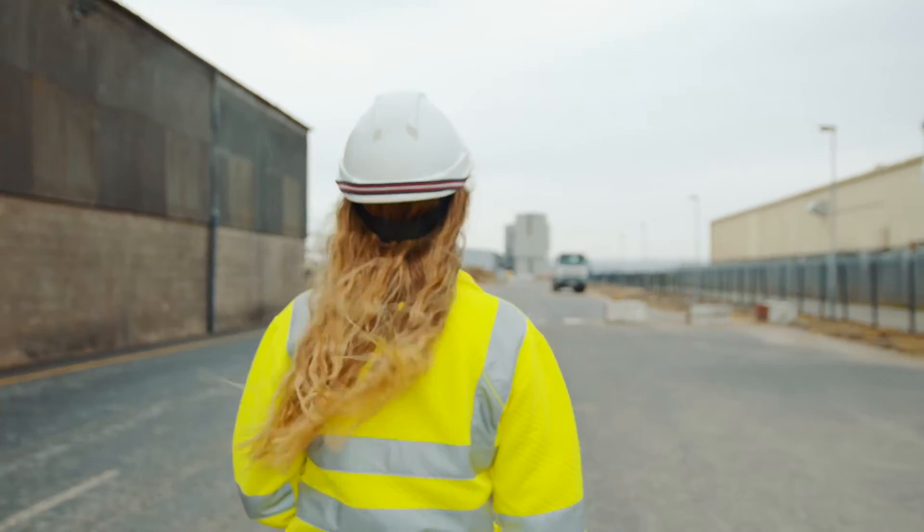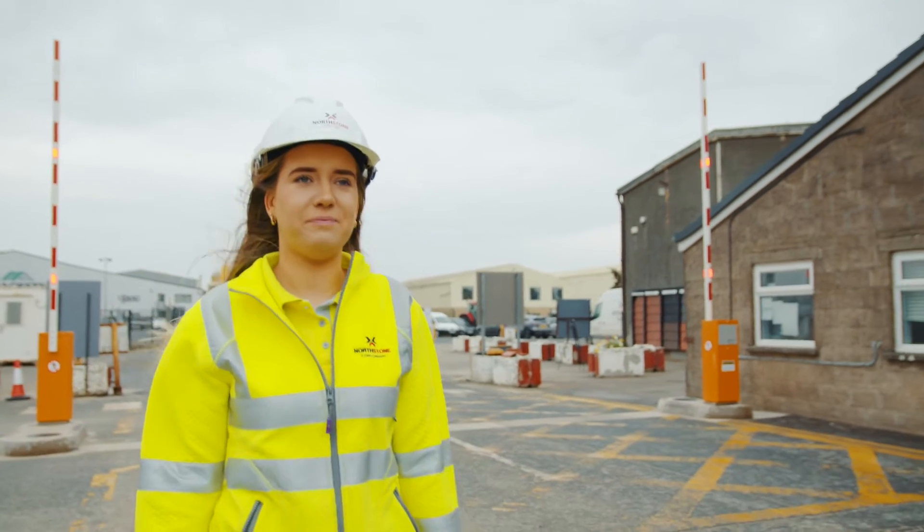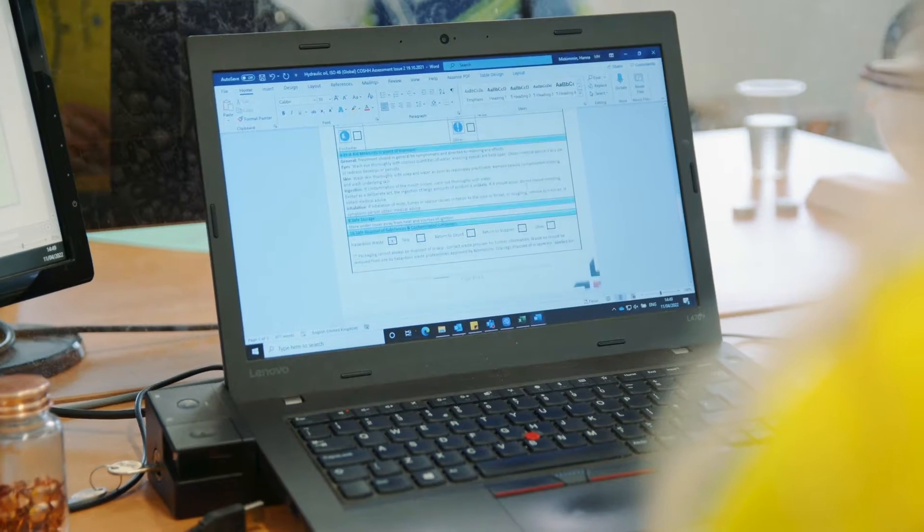I am Hannah Miskimmon and I work in Northstone Materials as their environmental placement student. On a day-to-day basis it's very compliance-based — there will be a lot of legislation that you need to know and keep up to date with, making sure the sites are all following regulations. We do a lot of audits,